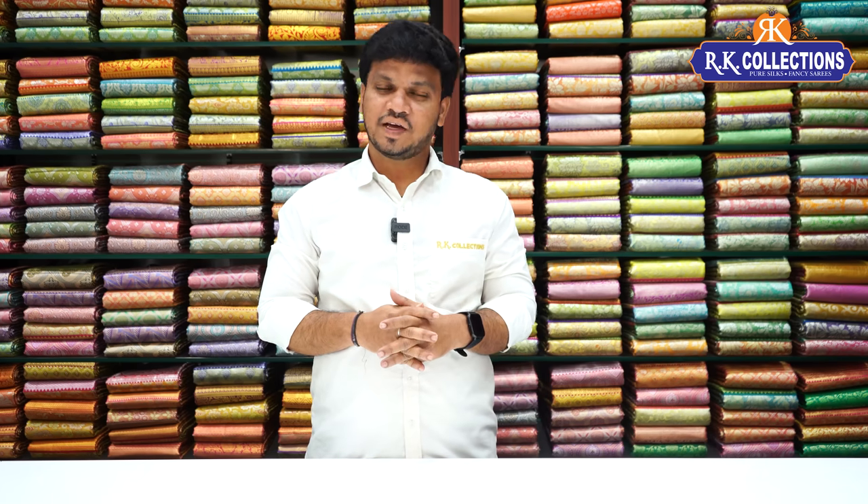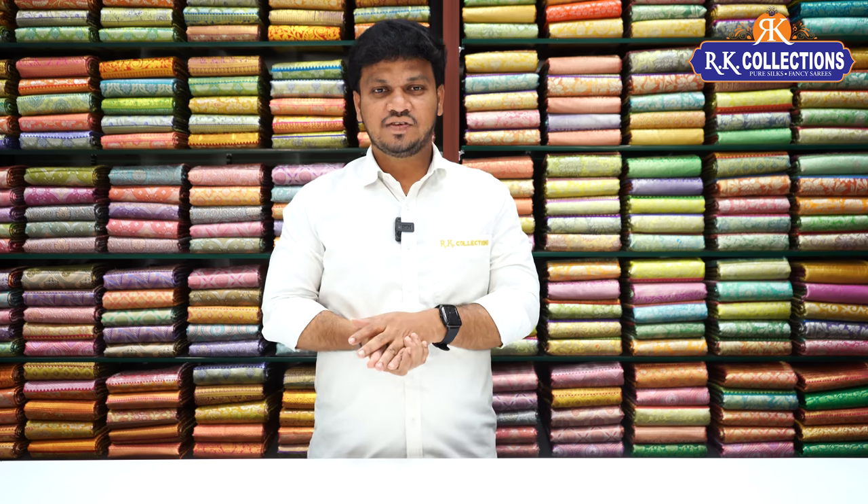Namaste, welcome to RK Collections. It's a great day, so you are having a great day. That's why we are watching festival collections and visiting stores.